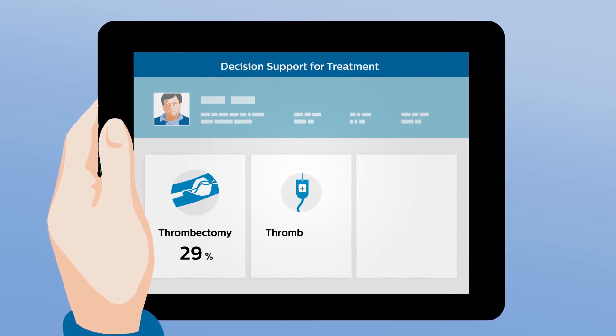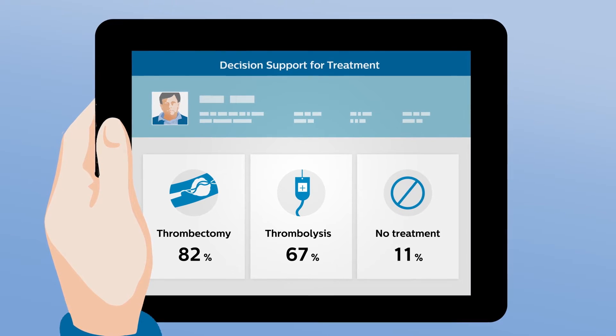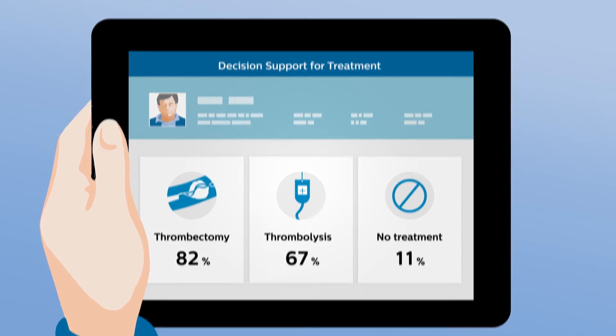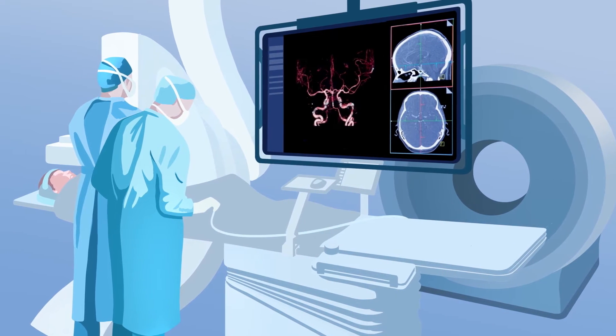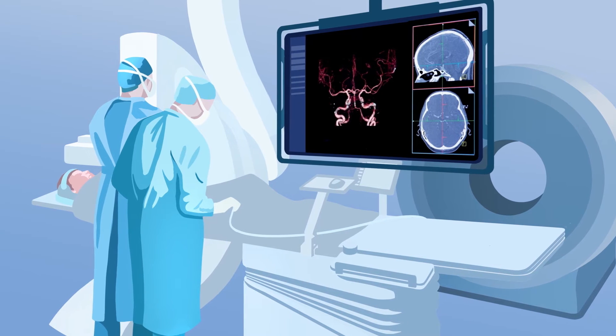After imaging, a fast and confident treatment decision is made with the help of the stroke treatment algorithm. Because of the one-stop shop, a neurothrombectomy procedure can be immediately performed.